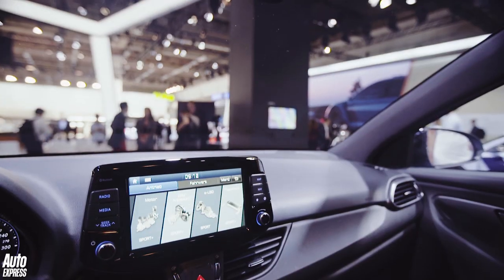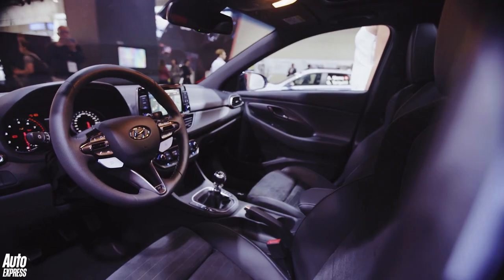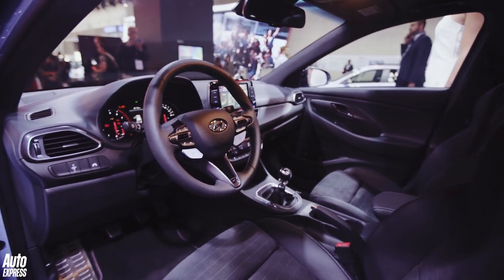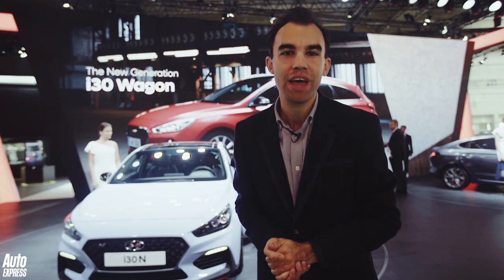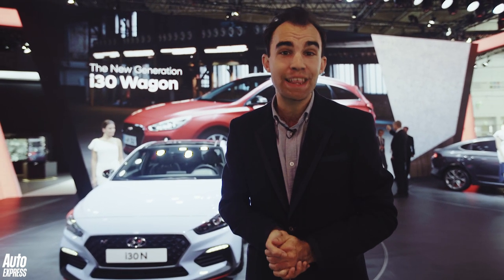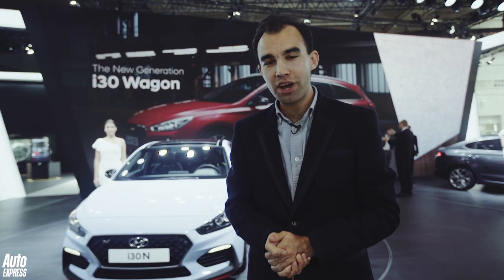Inside there's the usual familiar fare of sporty seats and lots of extra fancy bits of trim. The performance pack adds a limited-slip differential, larger brakes, larger wheels and sticky Pirelli P Zero tyres. But all cars get an N mode, a rev-matching function and launch control. Prices should start from around £28,000 when it goes on sale next year.